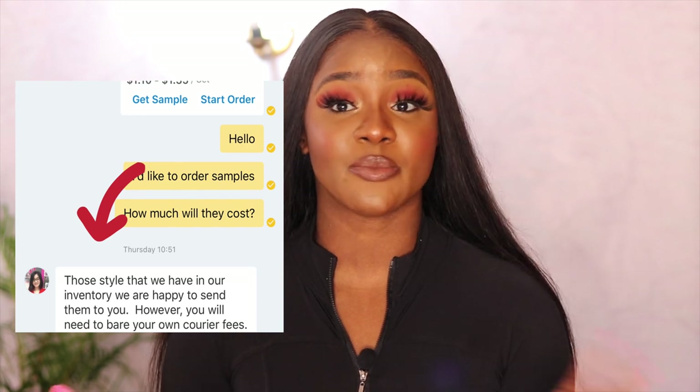Before you order in bulk, I would always suggest getting samples, and I'm going to show you how to get to the vendor. You always want to ask your vendor if they can offer samples. Most vendors will tell you they'll offer free samples but you pay for shipping. Some will say you pay for the samples, but if you decide to shop with them in bulk they'll refund that cost. For example, if you bought two bundles at $50 each — that's $100 — and then you come back to buy in bulk, they'll give that $100 back. It just depends on the vendor.